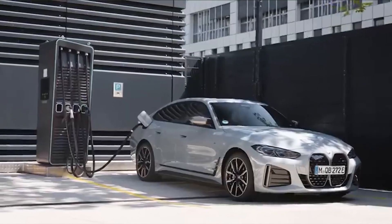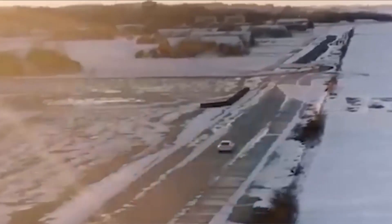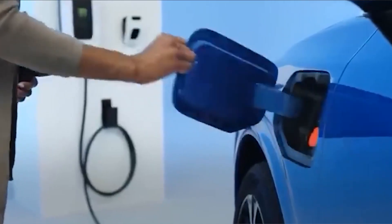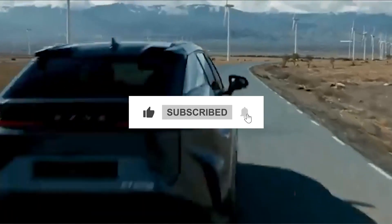Thank you for joining us on this electrifying journey of transforming gas cars into electric wonders. If you liked the video, don't forget to hit that like button, share it with your friends and family, and subscribe to our channel for more exciting content on sustainable transportation. Together, let's drive forward a greener future.